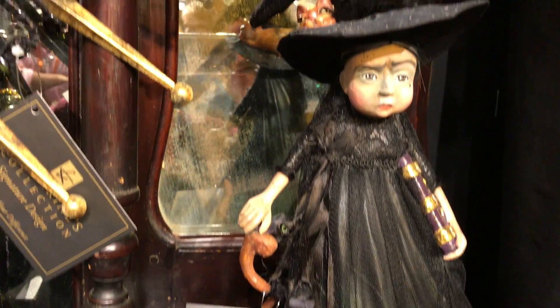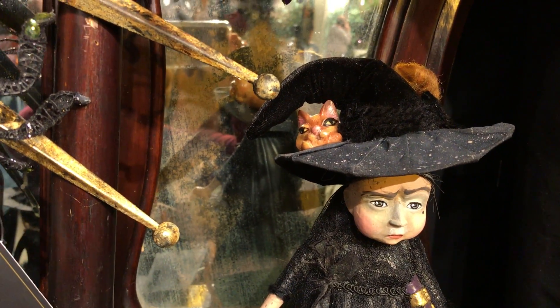And the third sister I believe is right up here. Look at the little cat snuggled in her head.